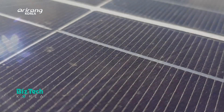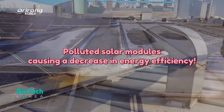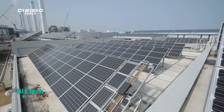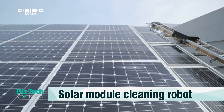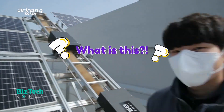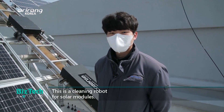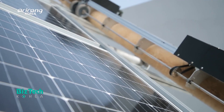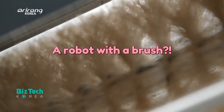When solar modules are polluted, it can decrease energy efficiency. Today we introduce a professional cleaner which can keep solar modules tidy and clean. This is a robot that cleans solar modules, and it has a brush that can remove foreign substances.